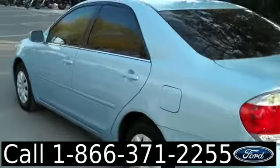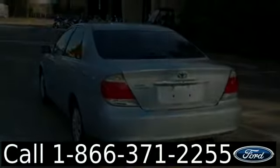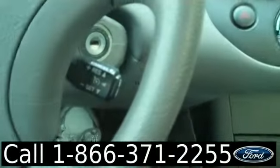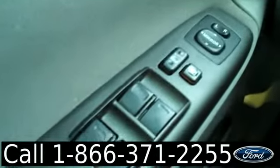We're just taking a little look at the outside here, and now we're gonna hop inside. We have a CD player with AM/FM radio, cruise control, media controls on the steering wheel, power windows, locks and mirrors, a power driver's seat, and front airbags.